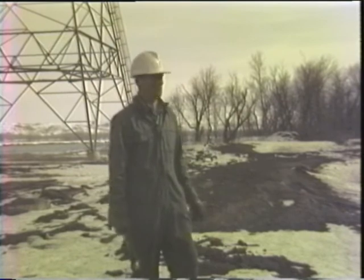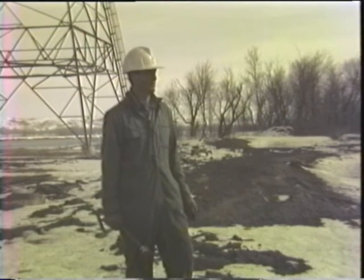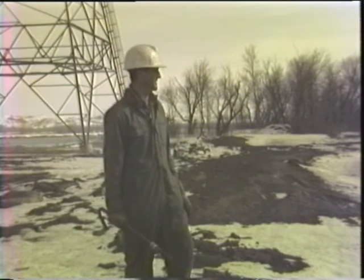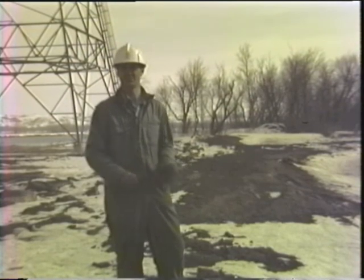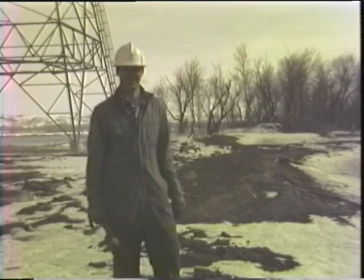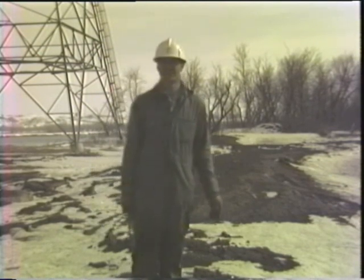I would like to thank Basin Electric for all the cooperation they've given me — it's been just tremendous. We've had about every problem you can encounter here, from frost and cold water and cold weather, and they've helped with pond construction. We've done this jointly, using some of our equipment and some of their equipment, and every time we've come up with a problem, Basin people have handled it just tremendously. It wouldn't have been possible to do this without their help.